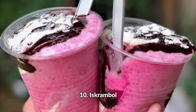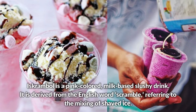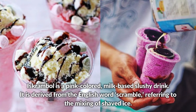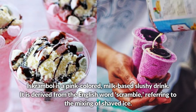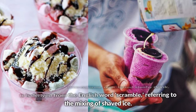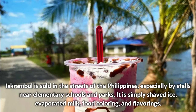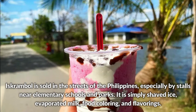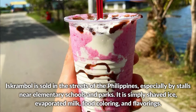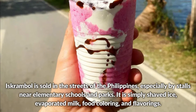Iscrambol is a pink-colored milk-based slushy drink, derived from the English word scramble, referring to the mixing of shaved ice. It is sold in the streets of the Philippines, especially by stalls near elementary schools and parks. It is simply shaved ice, evaporated milk, food coloring, and flavorings.